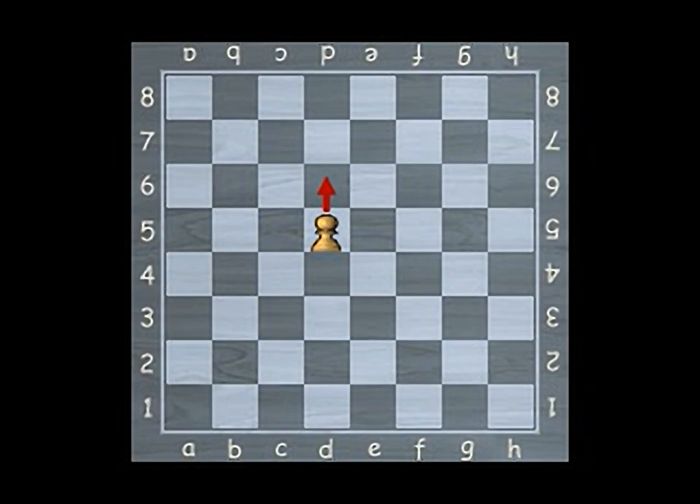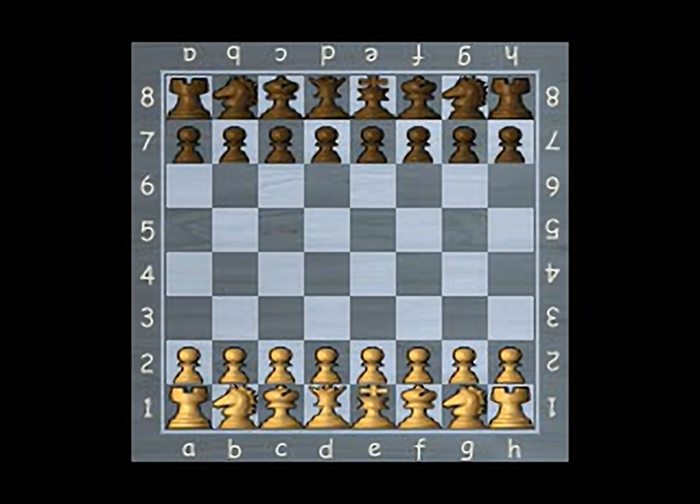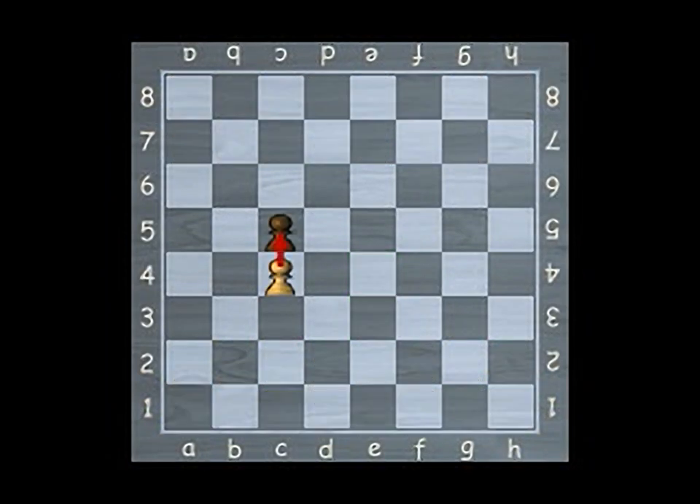Pawns move only one square at a time. The exception is the first time a pawn is moved — it may move forward two squares as long as there are no obstructing pieces. A pawn cannot take a piece directly in front of it; the pawn may capture an opponent's piece with forward diagonal attacks. The pawn then moves only forward unless blocked by another piece.